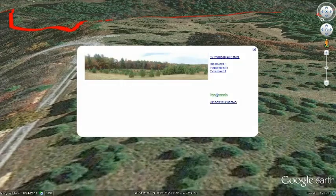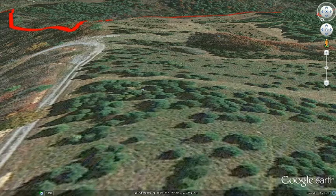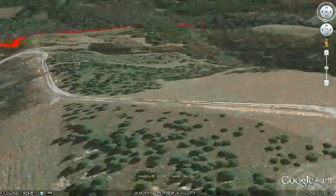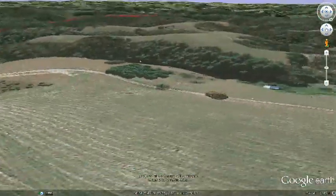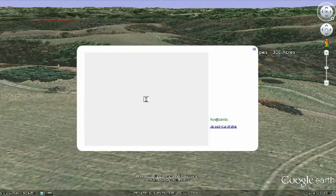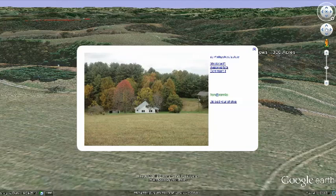Back up on the plateau, you can see the view of the tree line to the south. Following the gravel road further, you find a four-bedroom farmhouse, along with two barns.